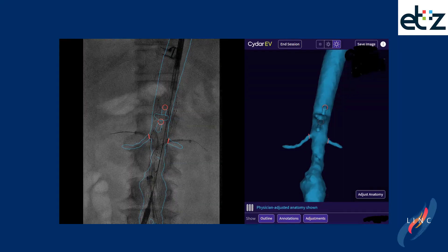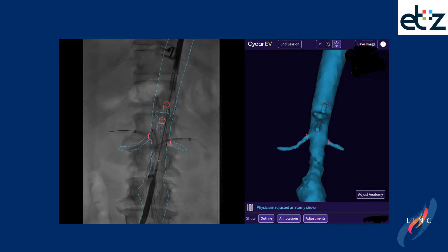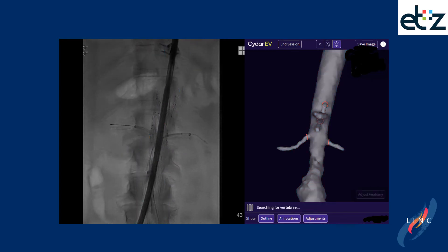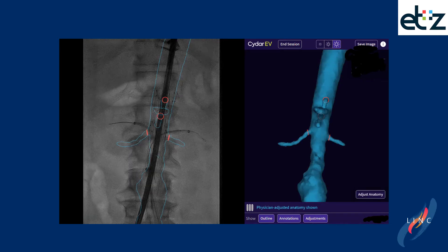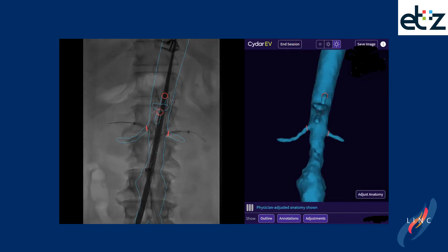Here you see an example of a fenestrated case, where during the procedure, when the C-arm position or anything else changes, the overlay disappears for a short period of time. After recalculating and recognizing two or more vertebrae, the dynamic overlay is placed back on screen automatically.